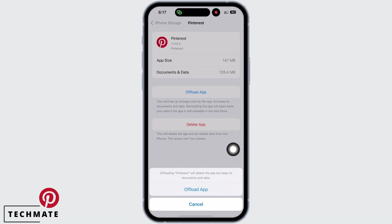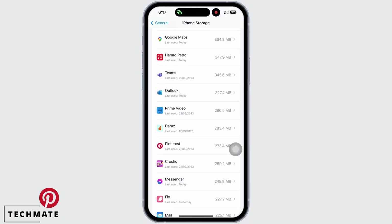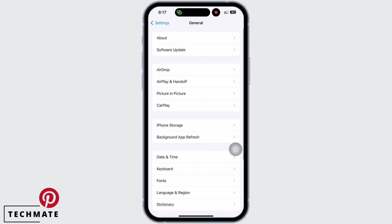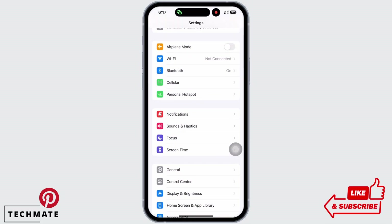Reinstalling the app will make sure that an updated version is installed, which will further fix bugs in the app. Do not worry, because offloading the app will just delete the app but keep its documents and data. Doing this will free up storage used by the app and will fix the app. See if the app is fixed or not.